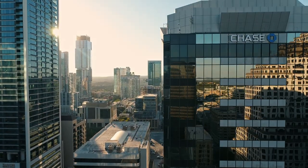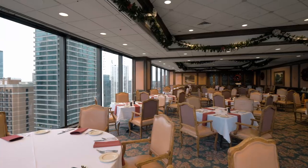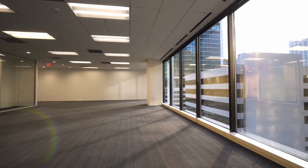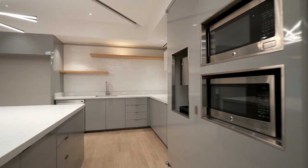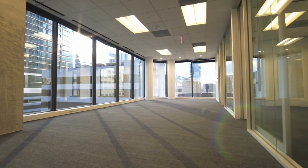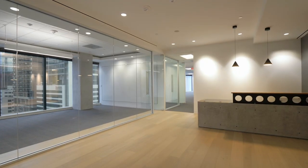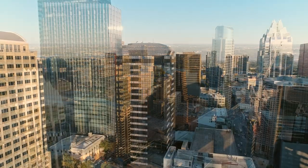Conveniently located on the top floor is the Headliners Club, a premier private club offering incredible views of the city. Chase Tower's 16,000-square-foot floor plates feature some of the best Class A modern build-outs in the city. Enjoy floor-to-ceiling windows, sweeping views, and abundant natural light allowing you to enjoy the 300 sunny days Austin has a year.